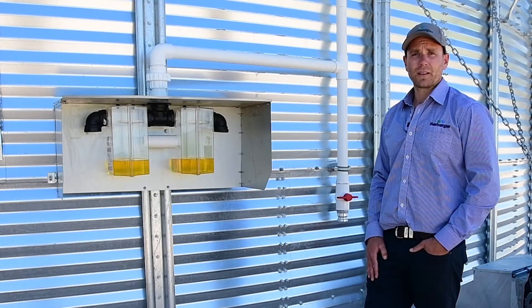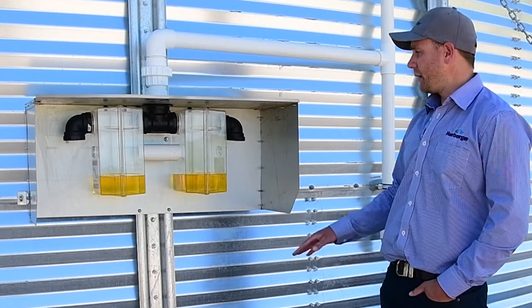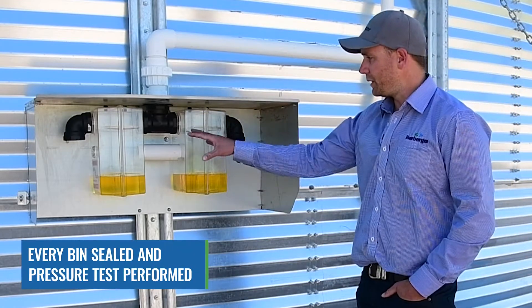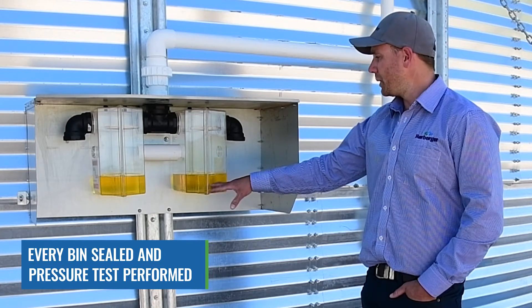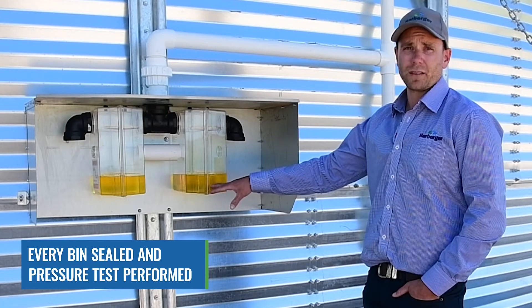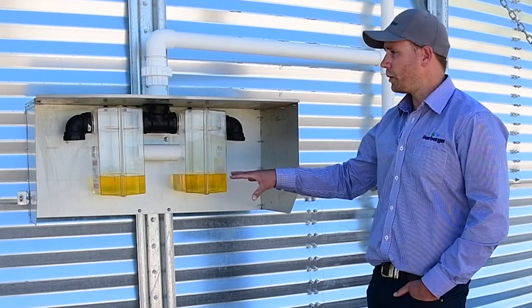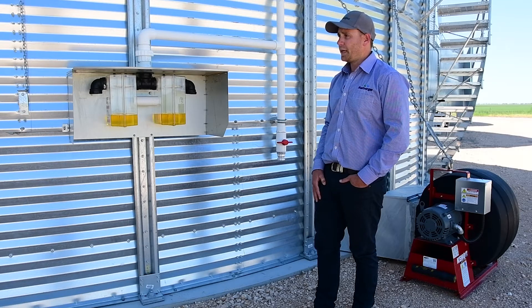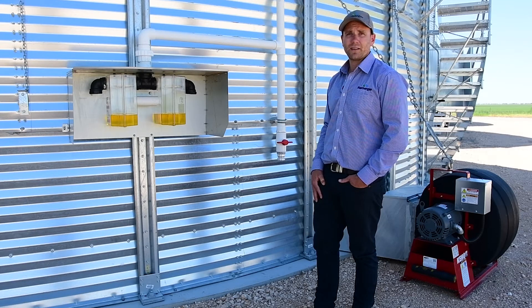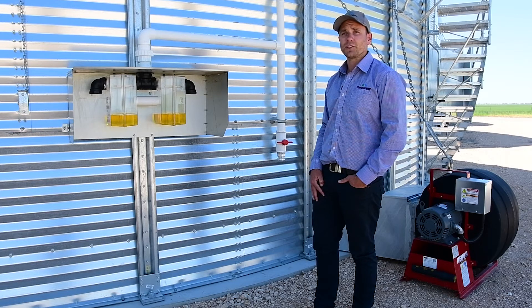An important part of selecting the brand of silo you're wanting to build is to ensure that it is sealed. Every bin that we build is sealed, and a pressure test is performed after the build in front of the customer to ensure it meets Australian standards. Not only is the sealing component important but also the workmanship undertaken throughout the build. We require a high standard from our builds — the product is going to be here for a long time and it is a representation of the farm, so we are quite strict on how we present our final build.